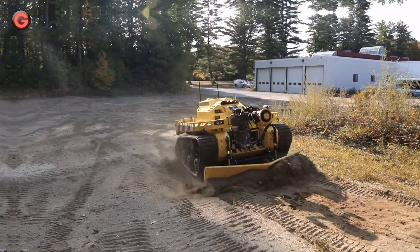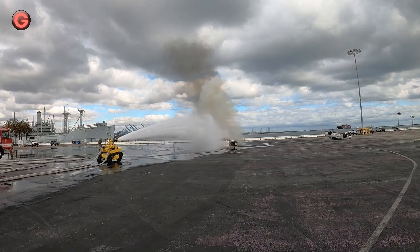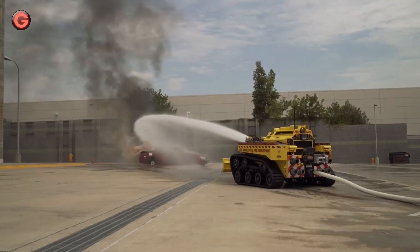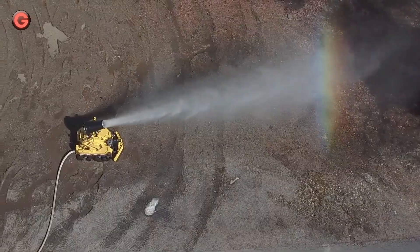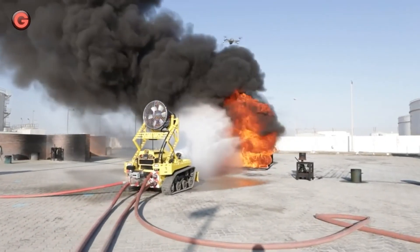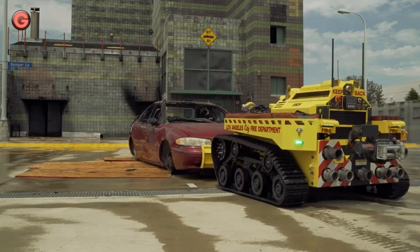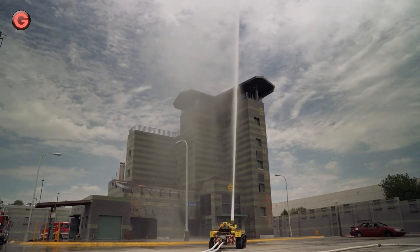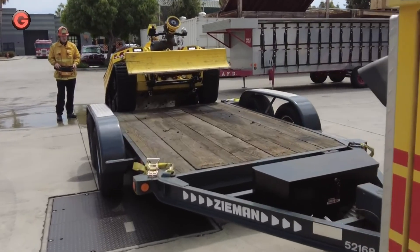Thermite robotic firefighters are critical in high-risk, dangerous environments. With a high output of 2,500 gallons per minute, the Thermite RS3 has the power to fight fires effectively. The RS3 modular design and wider stance allow operators to incorporate additional equipment, including a plow assembly, foam tank, and positive pressure ventilation (PPV) ventilator. With the strength to push vehicles from its path and pull up to 8,000 lb, the RS3 is covered for any situation.